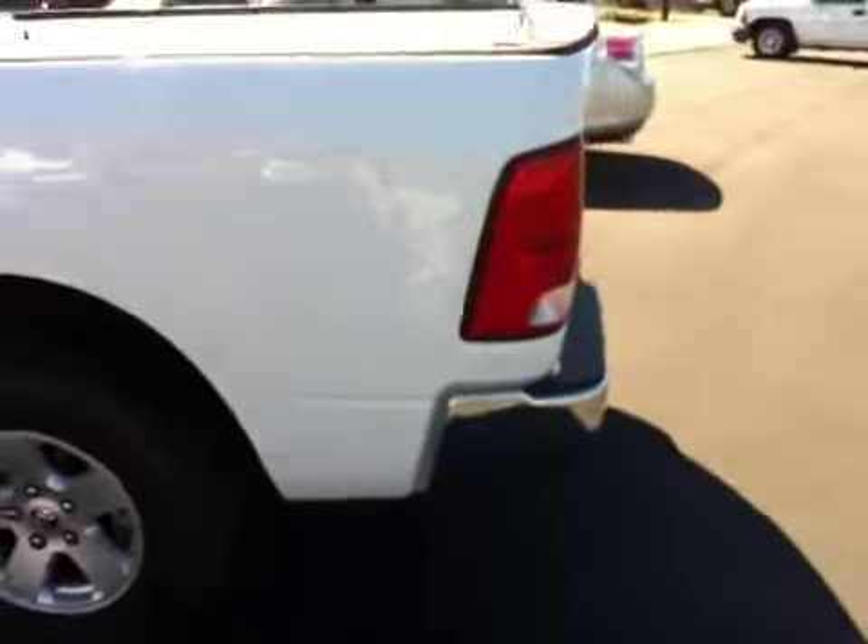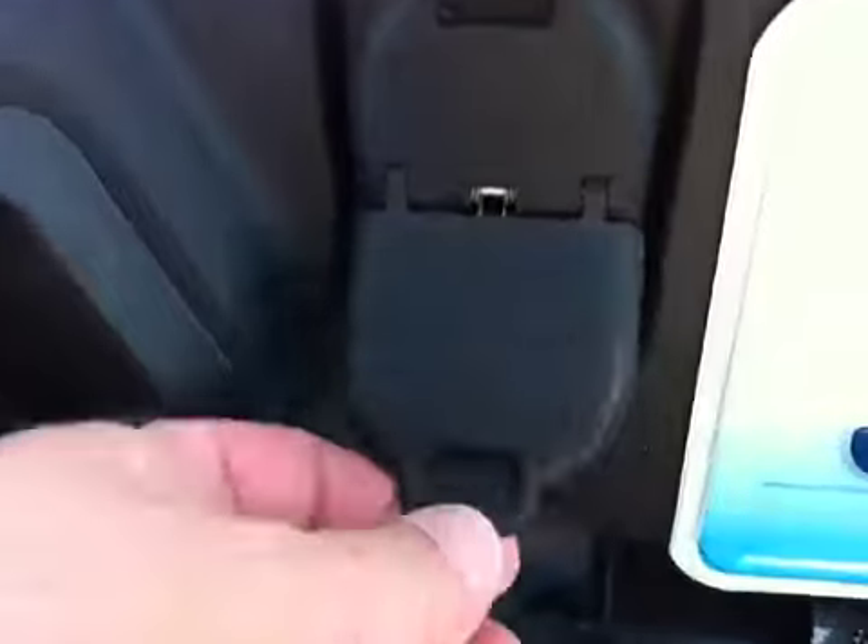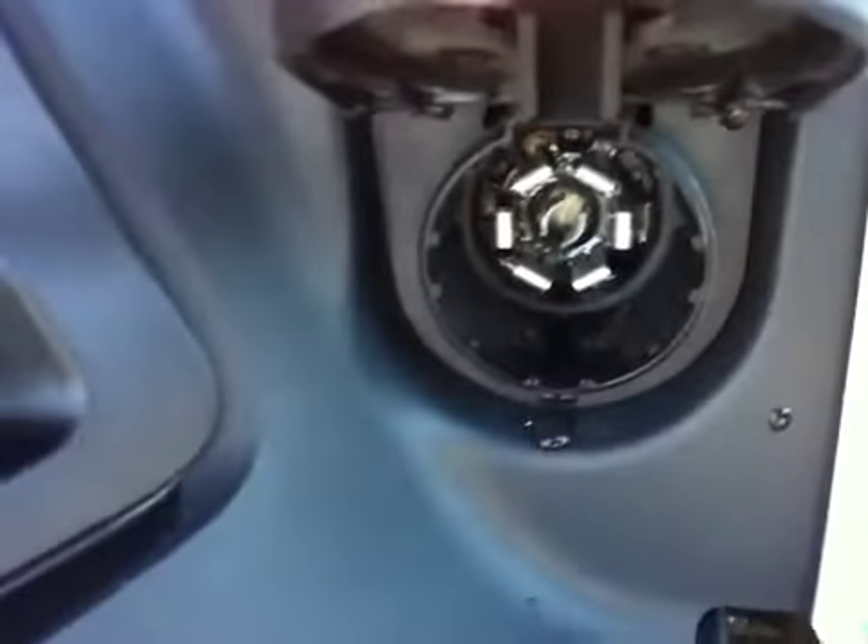Driver and passenger side airbags. This does have the wiring harness for either a four-way connector or a large seven-way connector.